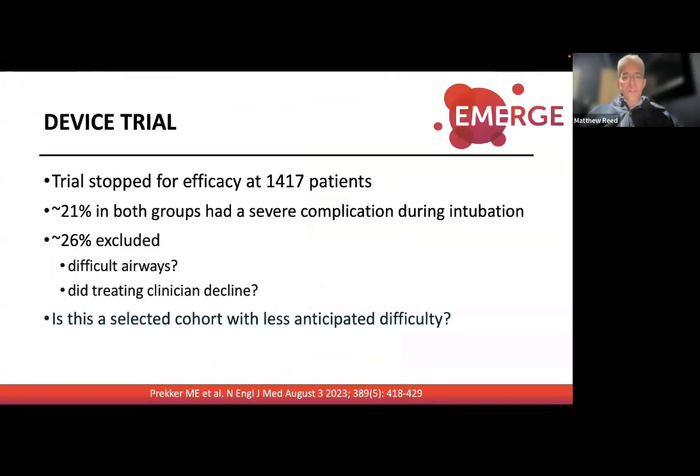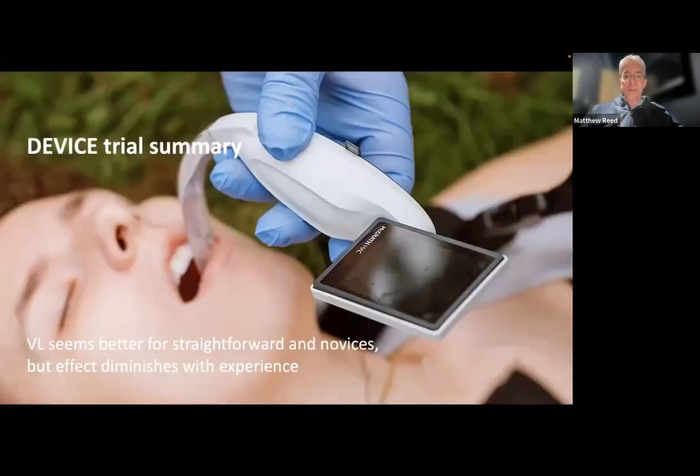The trial was stopped before reaching 2,000 patients because they already showed an effect. Importantly, 21% of patients had a severe complication during intubation — including hypoxia and hypotension. Also, 26% of patients were excluded, possibly those anticipated to be difficult airways. So we're probably looking at a slightly easier cohort. Summary: video seems better for straightforward intubations, especially for less experienced operators. An excellent trial that will likely change practice.